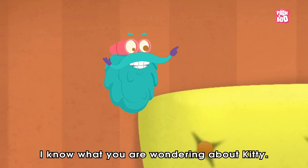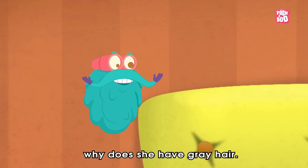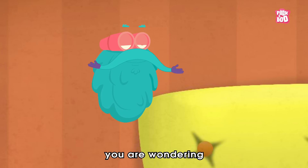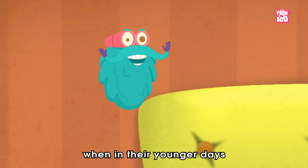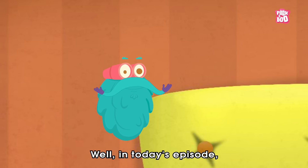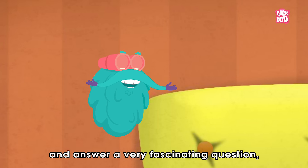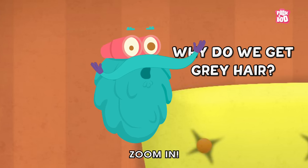I know what you are wondering about, Kitty. You are thinking, why does she have grey hair, isn't it? Hey friends, I am sure just like little Kitty, you are wondering why your grandparents' hair looks so grey, when in their younger days it was dark and different. Well, in today's episode, let us enter the grey world of hair and answer a very fascinating question: why do we get grey hair? Zoom in.